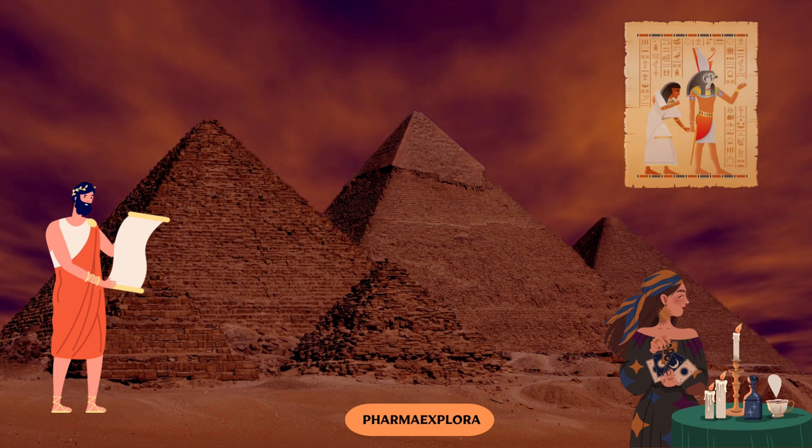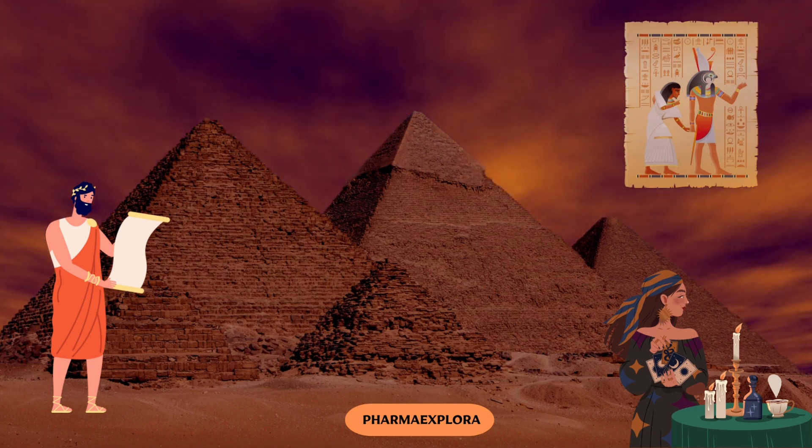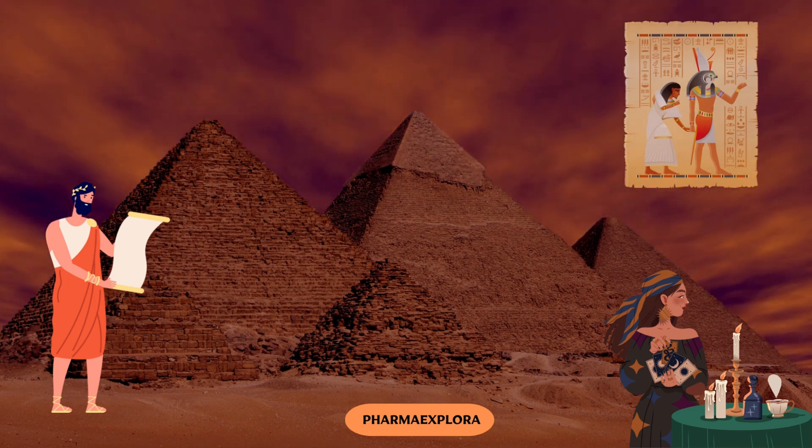This ancient document is more than just a relic. It's a glimpse into the medical wisdom of our ancestors and a testament to the enduring human quest for knowledge in the realm of health and healing.